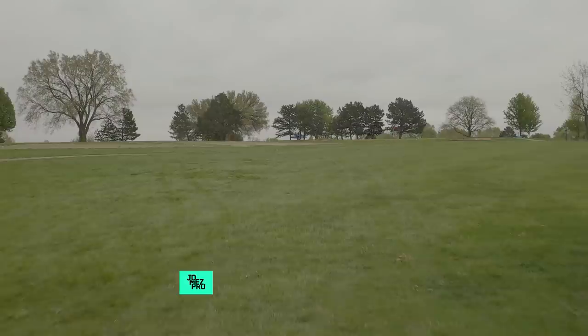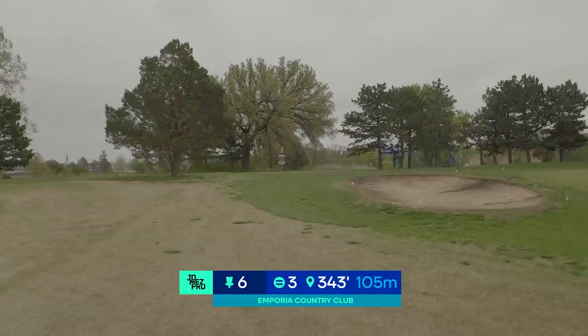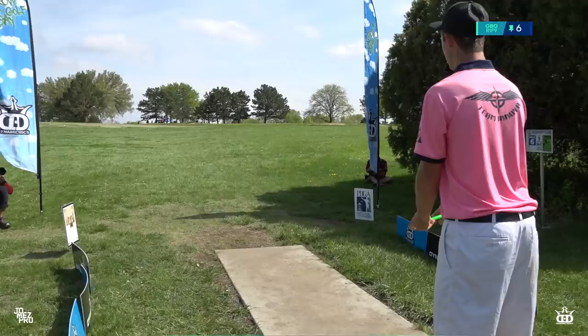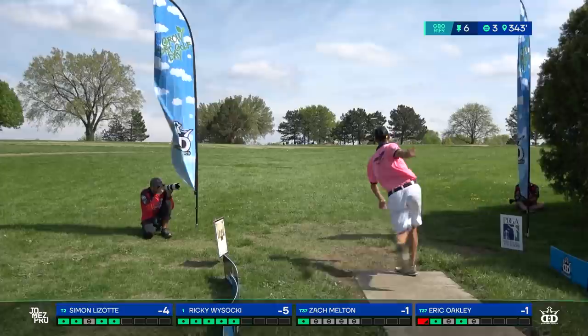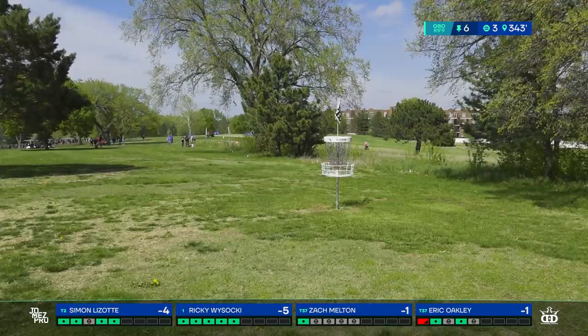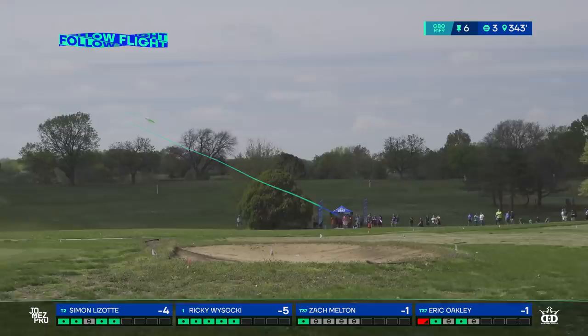Hole six playing at 343 feet uphill — it plays closer to 375–380. This is playing as the easiest hole in the course for the MPO competitors today: 2.6 scoring average, with more than half the field — 51% — taking birdie. It's pretty much wide open. If you do what Ricky did — the old pole tapper — you're going to get that birdie. The bunker he's flying over is really the only danger, and most everybody is flying that with ease.